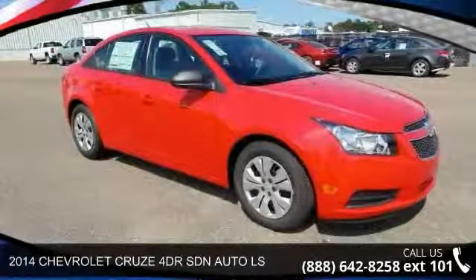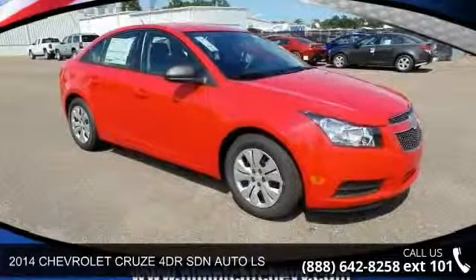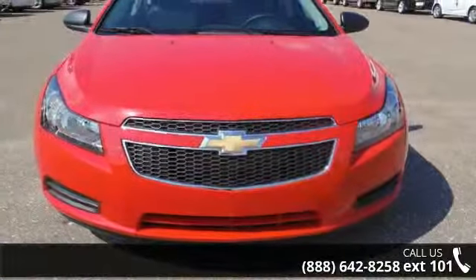Arrive in style with this 2014 Chevrolet Cruze. If you are looking for an automobile with great features, look no further.